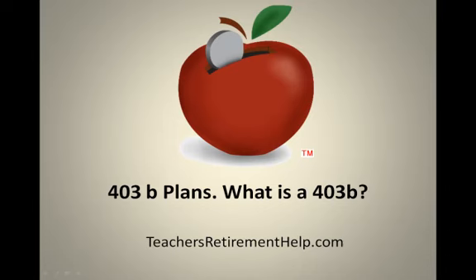Hello everyone, this is Steve from TeachersRetirementHelp.com. You can find a lot more information, articles and videos from me at that website, or you can follow me on Twitter at Teachers Help 01.